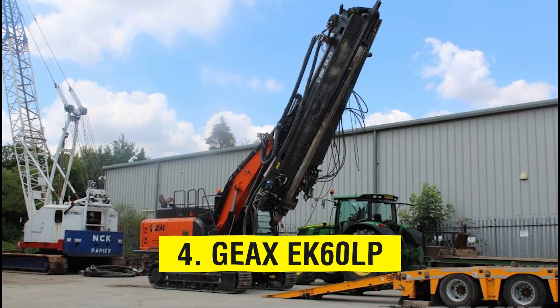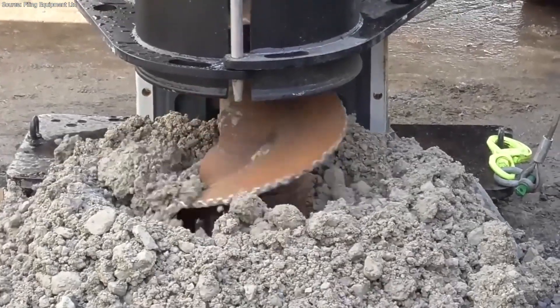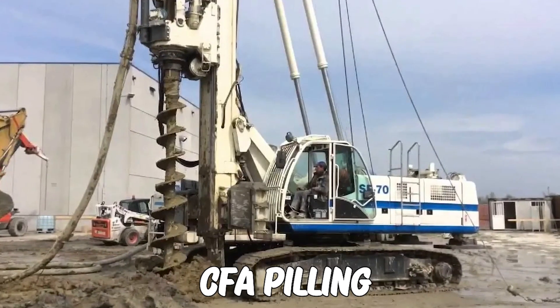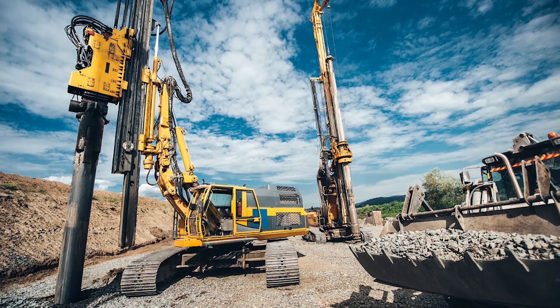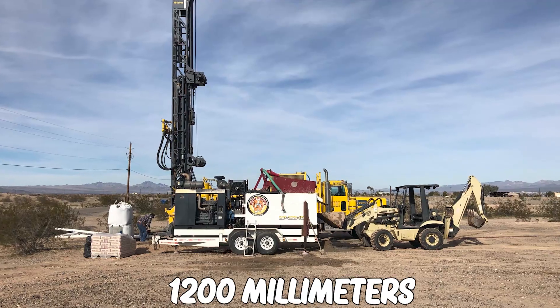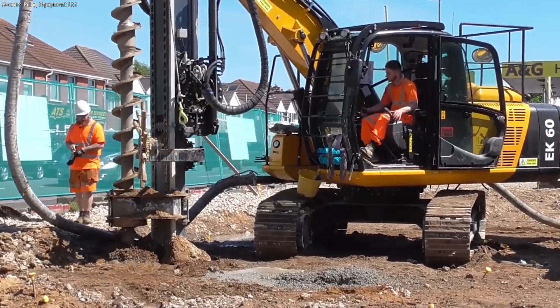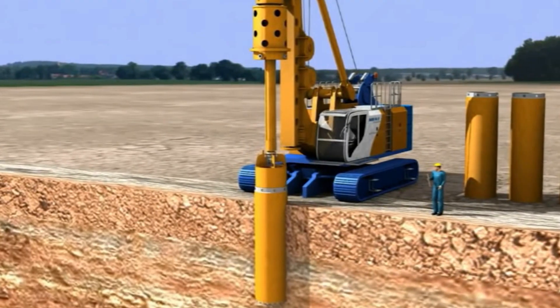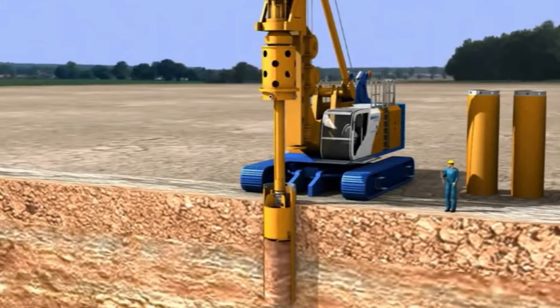Number 4: Geeks EK60LP. The versatile piling rig, the EK60LP, can be used for rotating Kelly piling, CFA piling, and diaphragm walling, among other piling techniques. Drilling can reach depths of 25 meters and 1,200 millimeters. Geeks promises robust drilling performance in a compact design, minimum fuel consumption and maintenance, and the ability to creep to its objective, eliminating the need for special transportation.